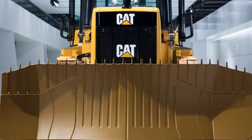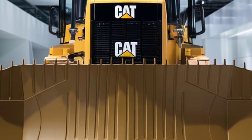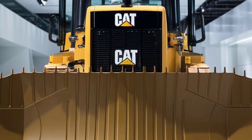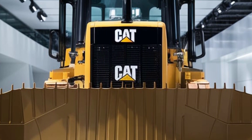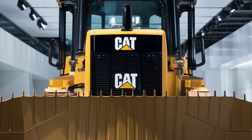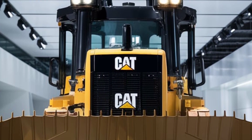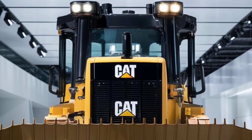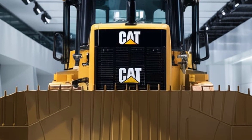As we wrap up, it's clear that the 2025 CAT D9 dozer represents the pinnacle of innovation and engineering in heavy equipment. Its combination of power, efficiency, and advanced technology sets a new standard in the industry. Whether you're an operator, a fleet manager, or a business owner, the CAT D9 is a machine that delivers unmatched value and performance.